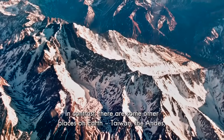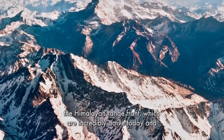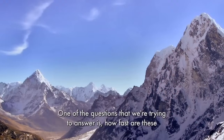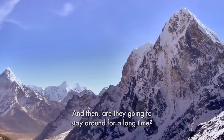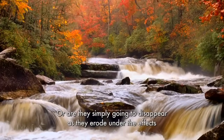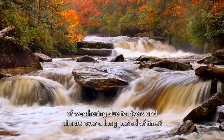In contrast, there are some other places on Earth — Taiwan, the Andes, the Himalayan Range Front — which are incredibly active today and are actually growing mountains currently. One of the questions that we're trying to answer is how fast are these mountains growing? How high are they eventually going to be? And then, are they going to stay around for a long time or are they simply going to disappear as they erode under the effects of weathering due to rivers and climate over a long period of time?